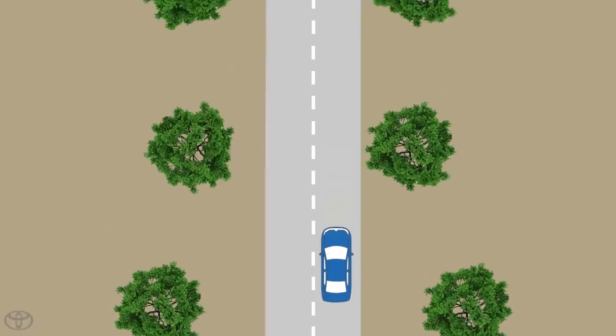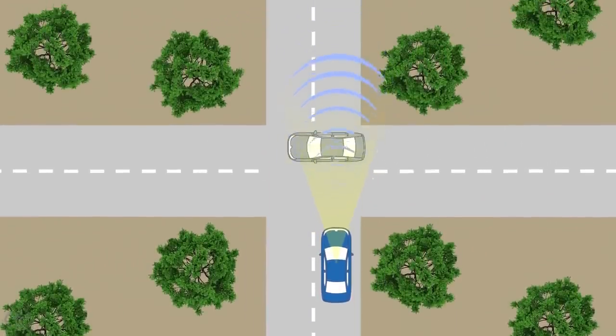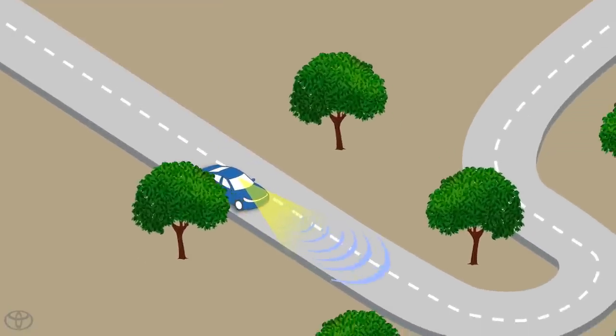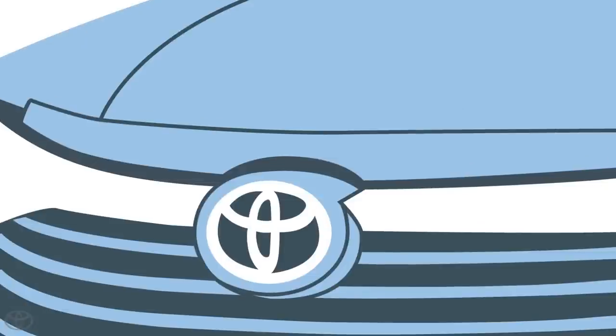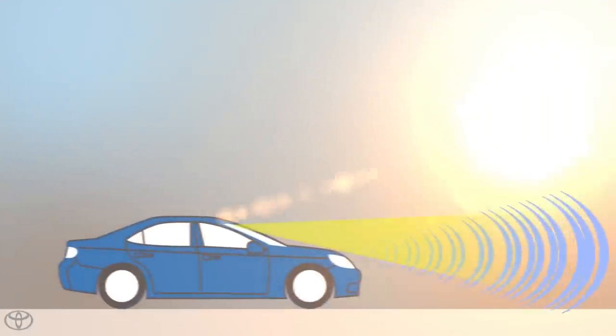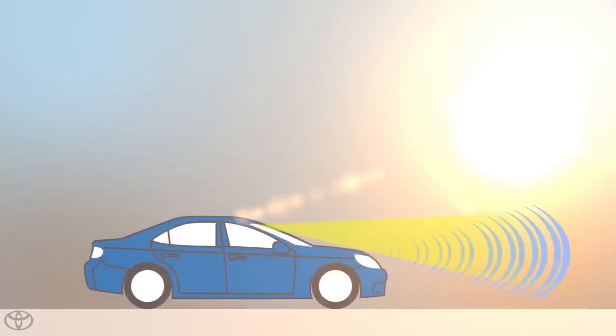The system may not operate when there is a sudden appearance of a vehicle or object in the road in front of the vehicle, such as if another vehicle pulls out in front of you; when driving around locations with sharp curves or undulations; when something is on the sensor, such as bugs, dirt, ice, etc.; or when there is intense light from the front, such as strong sunlight or the high beams of an oncoming vehicle.